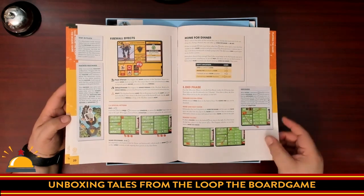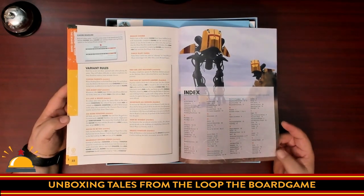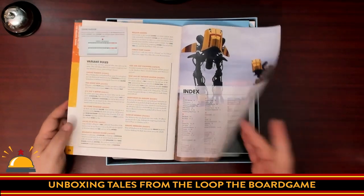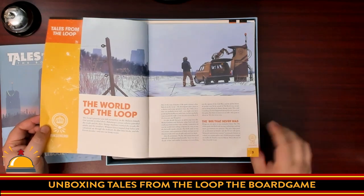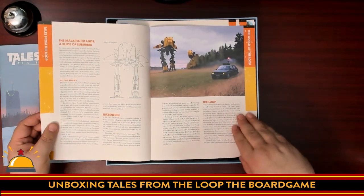You do have to literally be home for dinner — there are rules for 'home for dinner.' Then there's an index and some variant rules including a large number. Awesome artwork, great layout, solid quality, soft cover. Then we have 'The World of the Loop' booklet. I've actually read something like this — it was included in the starter set for the role-playing game, but this one is different, with different artwork.